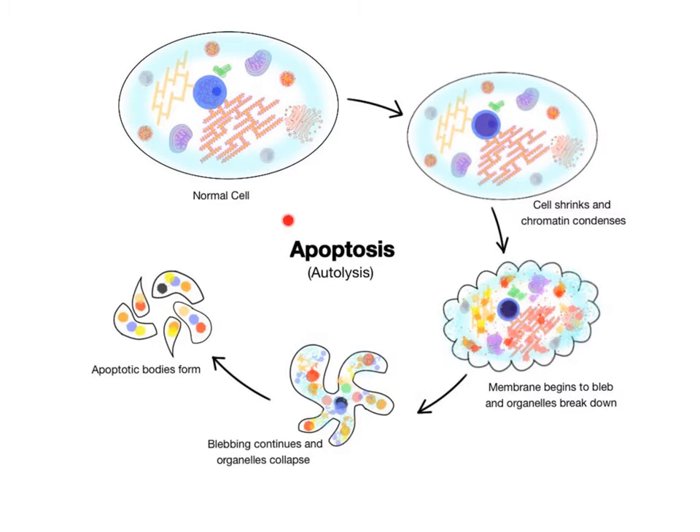Apoptosis, also called autolysis, is a type of programmed cell death where the cell's lysosomes self-destruct and their hydrolytic digestive enzymes flood into the cytoplasm, causing the cell to die. This is a common process that occurs billions of times a day in adult cells and is performed extensively during embryological development, as well as nuclear degradation or breakdown.